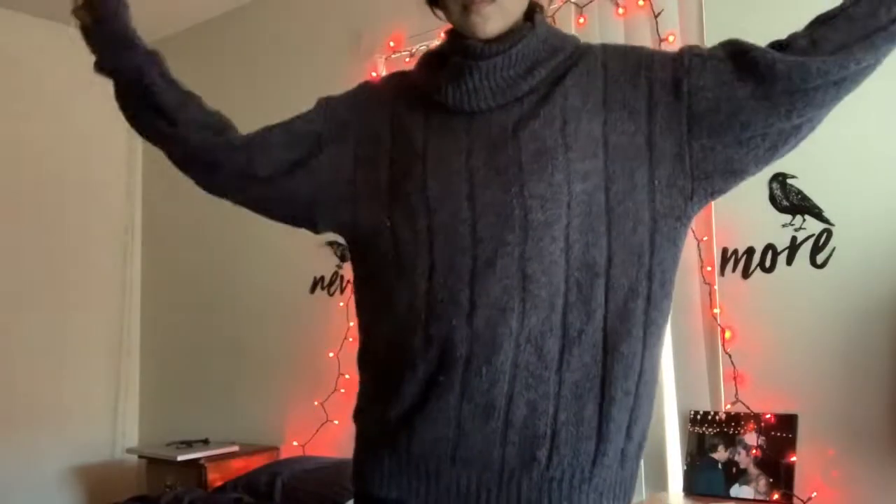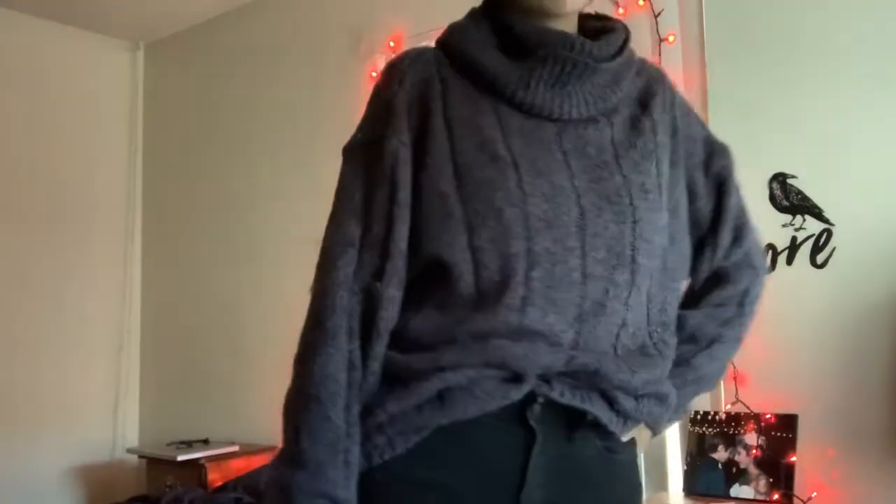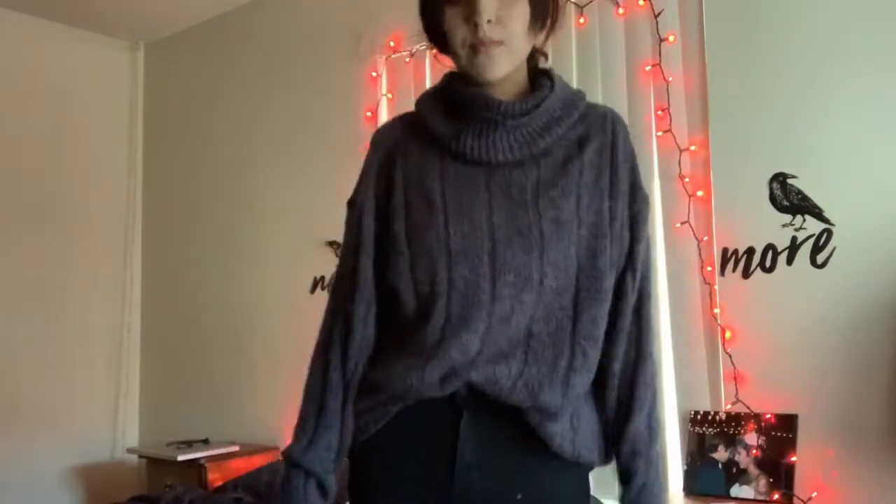Next up is this mock neck chunky knit sweater — something I've been looking for, but they're all super expensive. This was $4.99 and it was a blue tag, so I got 50% off. One thrifting tip I have: always check Goodwill because they always have 50% off on a certain color tag each week. I try to shop that color because you can get some amazing deals and find really cool things.